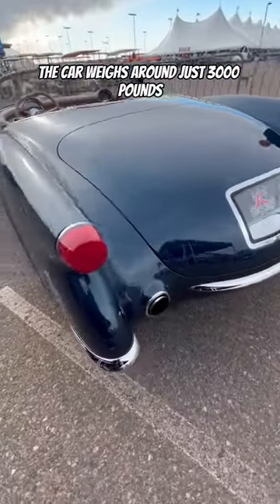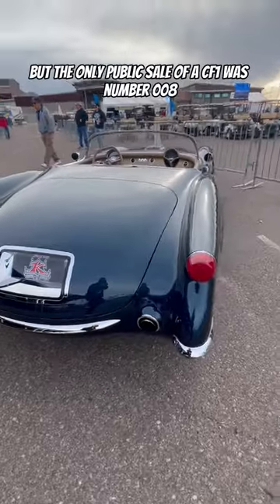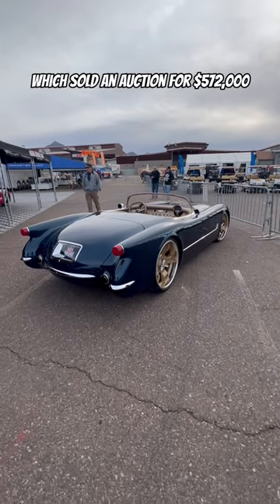The car weighs around just 3,000 pounds. Dave Kindig likes to keep build costs confidential, but the only public sale of a CF1 was number 008, which sold at auction for $572,000.